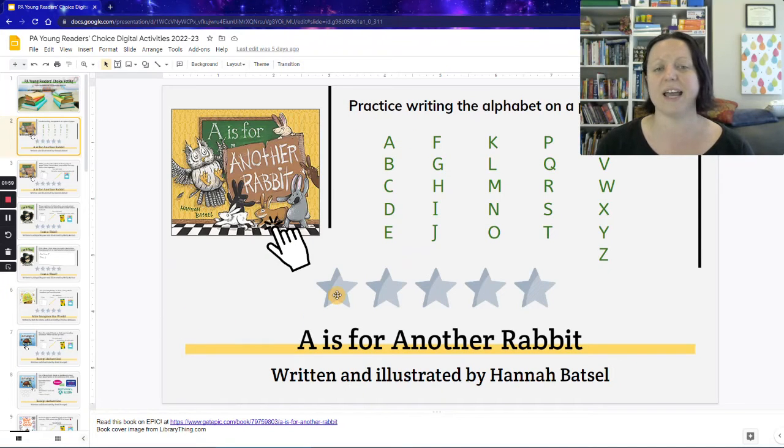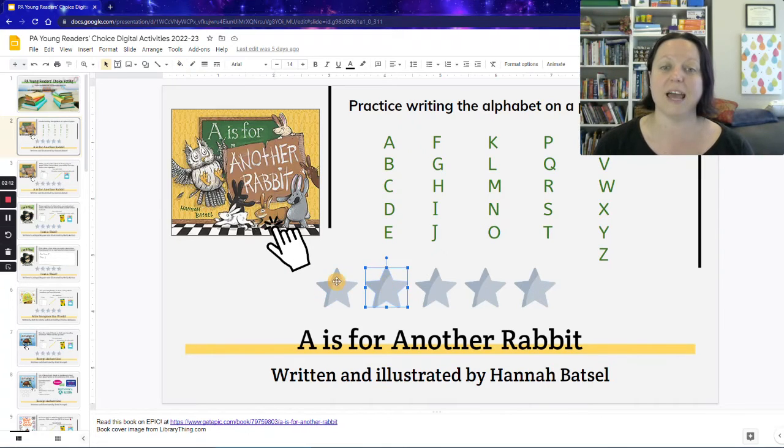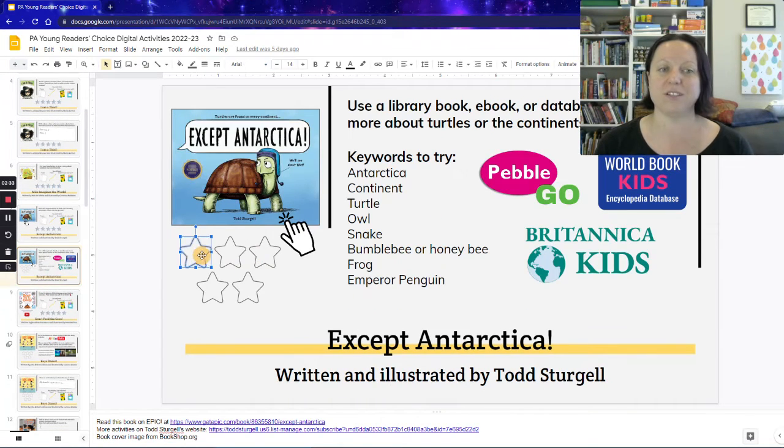Every single slide has stars for students to fill in. They click on it and then go up to their fill bucket. I would just say go to the bucket and let students choose whatever color they want. The ones that have two-tone stars — if students click on the star and then click again on the half part of the star, they can actually fill in the half part, so they could give something three and a half stars. Some of the other ones don't have that if the stars appear underneath the book — those are just regular stars and students just have to pick whole star numbers.